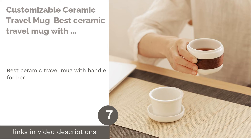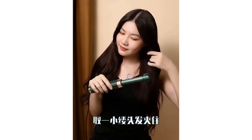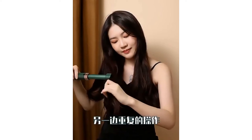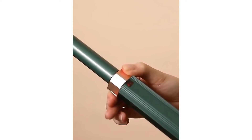The next product is the customizable ceramic travel mug, the best ceramic travel mug with handle for her. It's for your special someone in life — whether it's for your girlfriend or wife, this customizable ceramic travel mug will not disappoint. Although it looks simple in black and white, it has a secret: the ability for you to personalize it yourself.